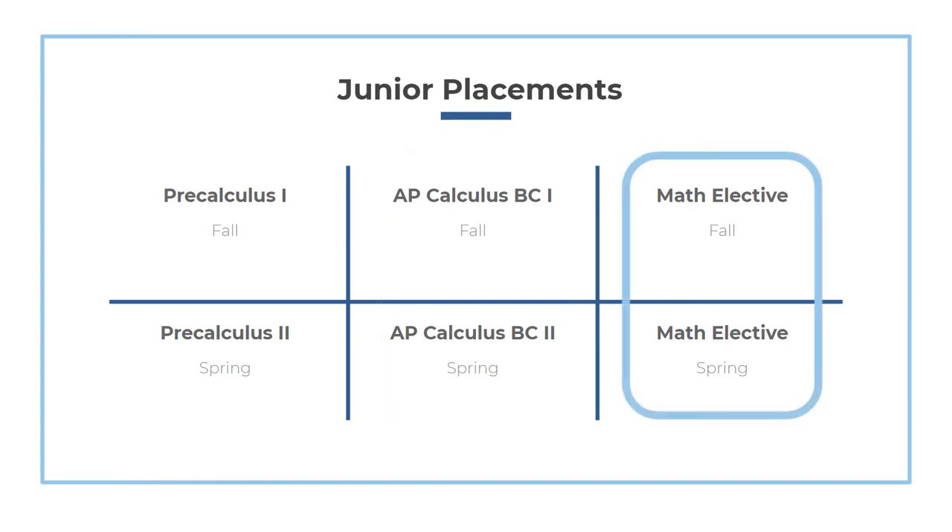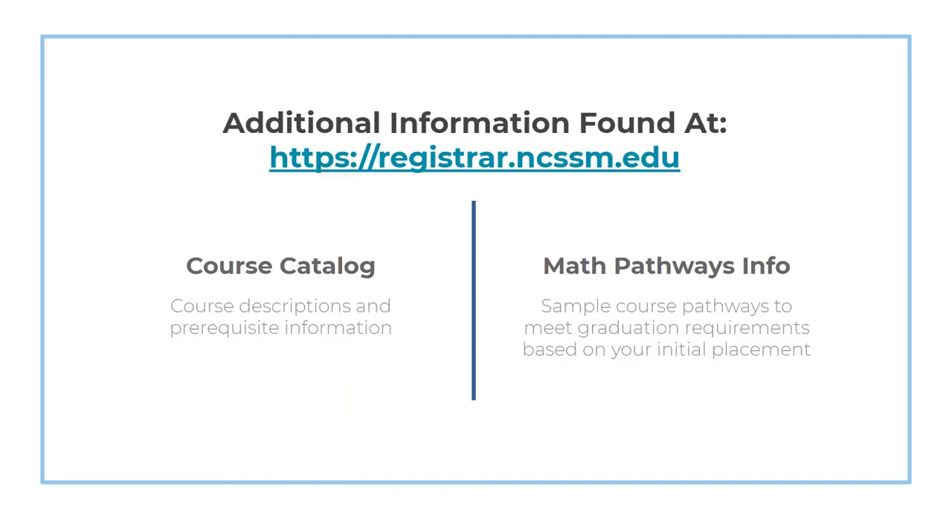For students who have already completed a course in Calculus at their local high school or do not wish to study calculus at NCSSM, you'll be asked to request math courses that best align to your mathematical interests. This is where the course catalog will be a great resource for you. The website of the Office of the Registrar contains links to the course catalog, which will have detailed course descriptions and prerequisite information, as well as a link to sample math pathways, which will showcase various course sequences that students can take to fulfill their graduation requirements.